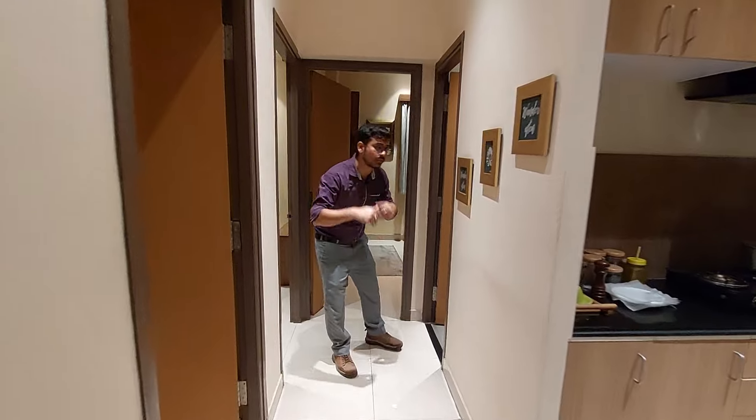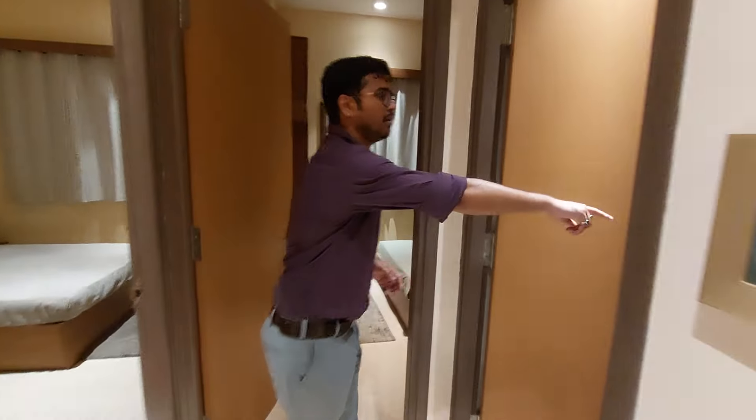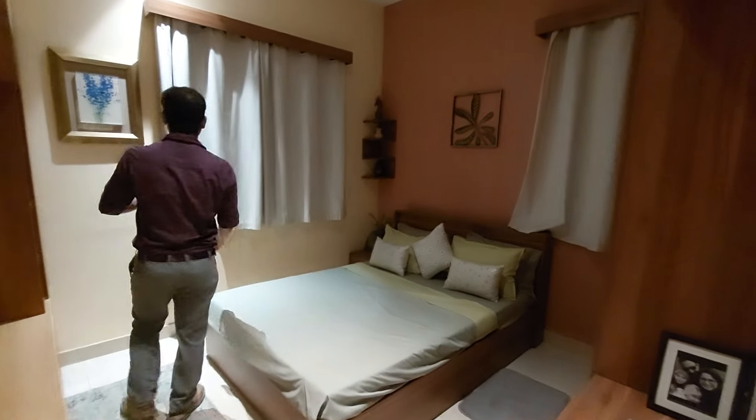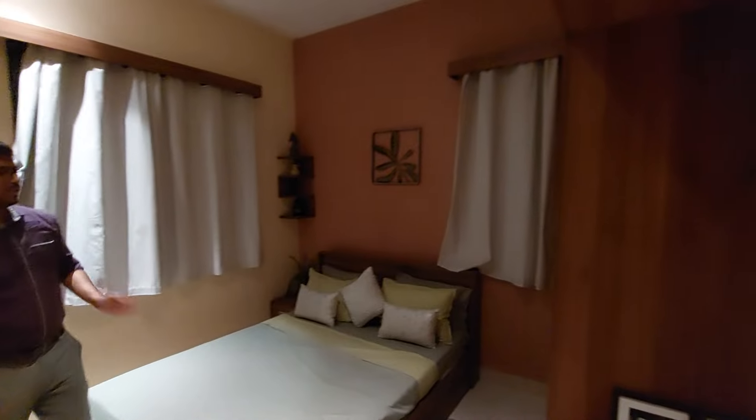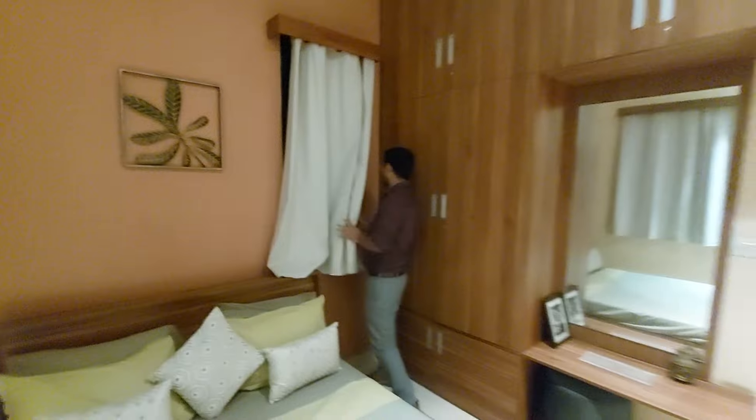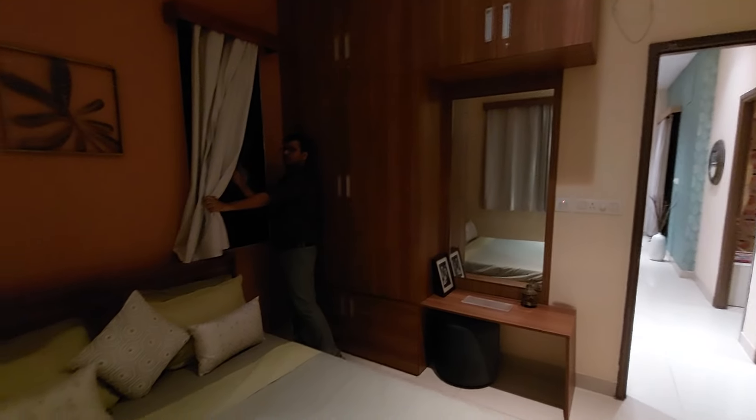Here we are going to see our guest bedroom, which also has a French-style window. It features a large wardrobe and a dressing unit.